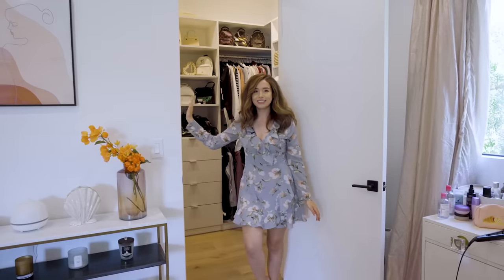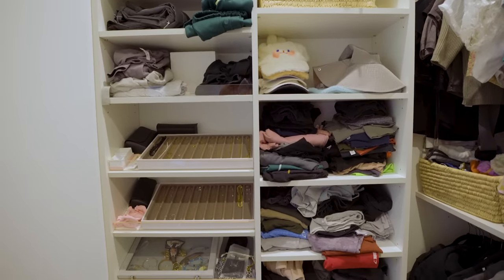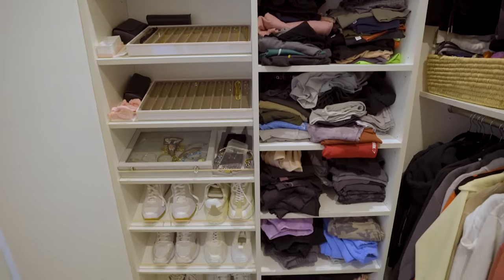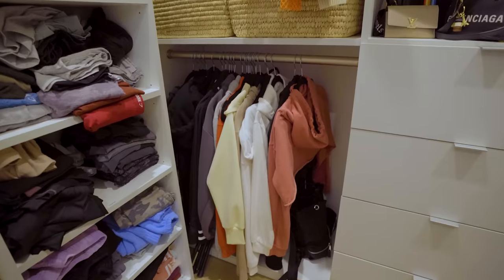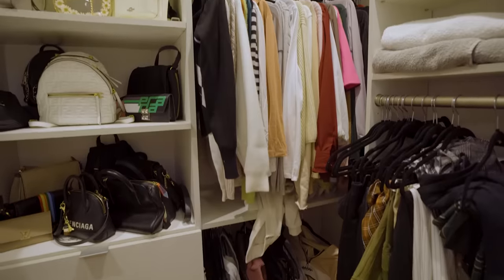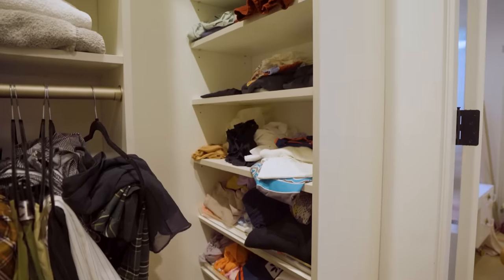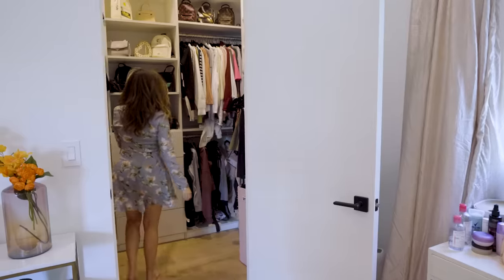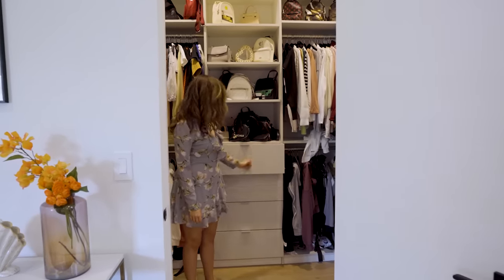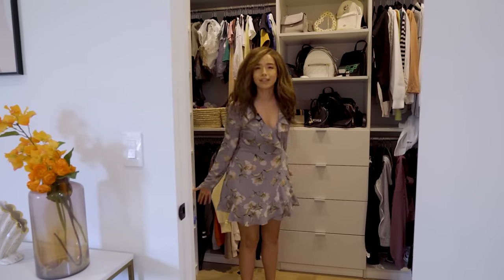This is closet numero uno — the smaller closet, but honestly all the stuff I wear regularly. I have some hats, jewelry, leggings and pants — enough leggings for a small city of people, but hey, we all have our vices. Some shoes, tops, crop tops and hoodies, two-piece sets, long-sleeved shirts, skirts, laundry and random other shirts. In the middle, my bags and wallets. These drawers are for things you're not allowed to see — like bras and underwear. I wear undergarments, okay?